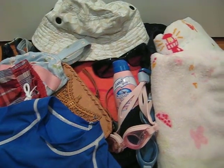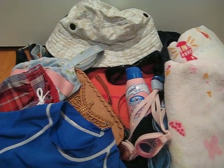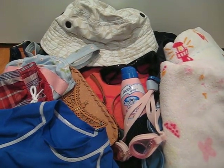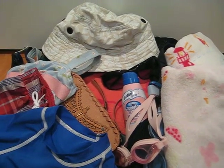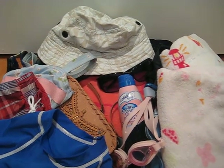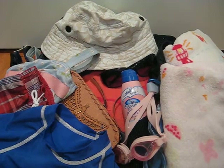Hi, it's Leticia from Tech Savvy Mama, and you might be wondering why I have the contents of my pool bag spread out here on the floor in front of me. We're getting ready for another afternoon at the pool, and the pool is one place we spend a lot of time in the summer. The kids love to swim, and when it's hot and humid in D.C., the pool's the only place to be.